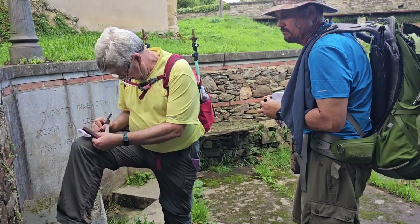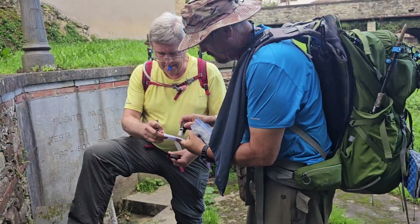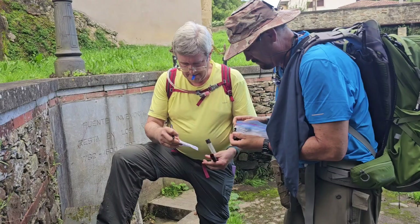I think this is the first geocache we found in like three days. Funny how that stuff kind of falls by the wayside.